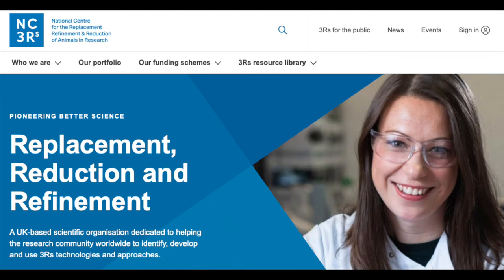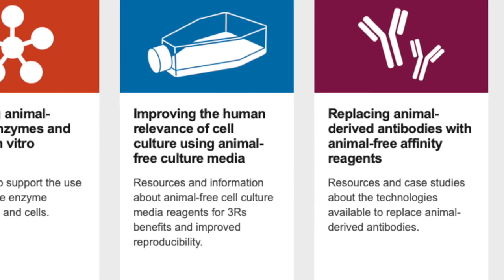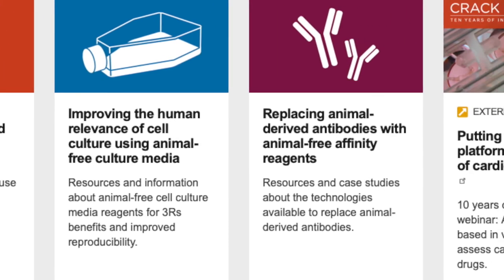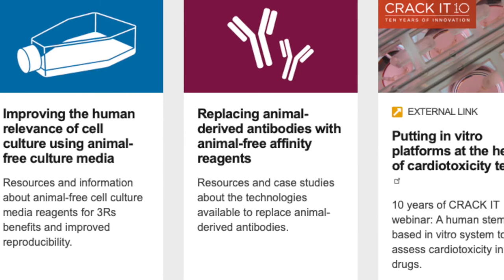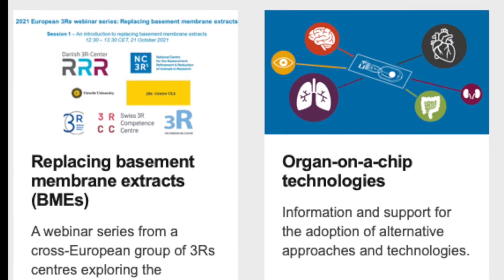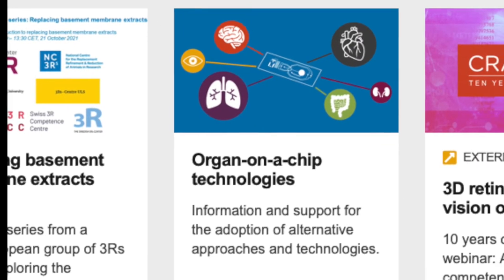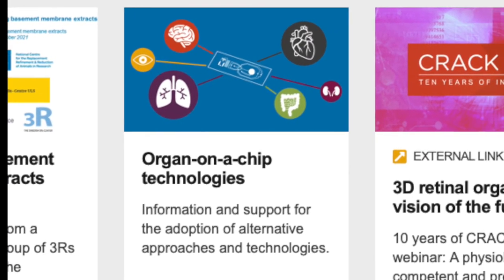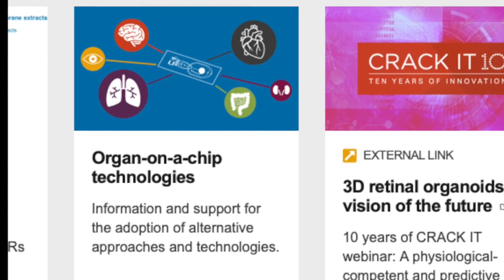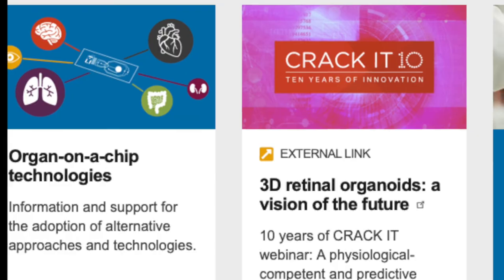This month, the National Centre for the 3Rs published its strategy for the next two years. The new strategy sets out to spend 75% of grant funding on replacement technologies for animal research. This doesn't mean that the NC3Rs are moving away from research into methods of reduction and refinement, but they want to put a greater focus on getting new alternatives accepted into regular use. And this is very welcomed by the scientific community.